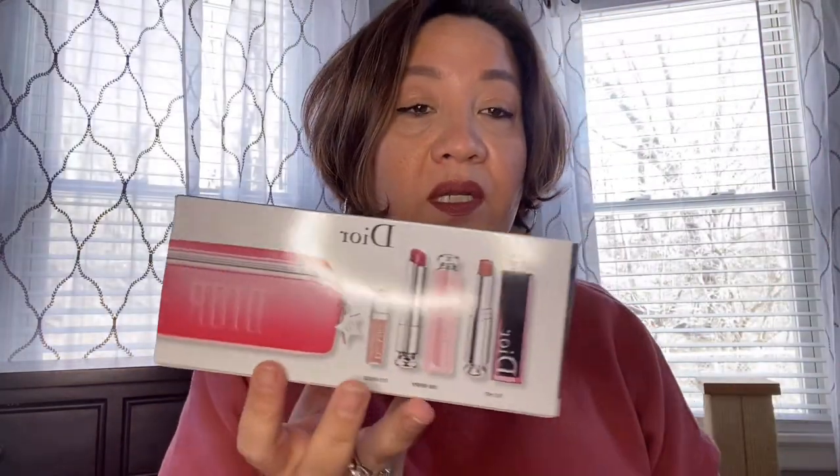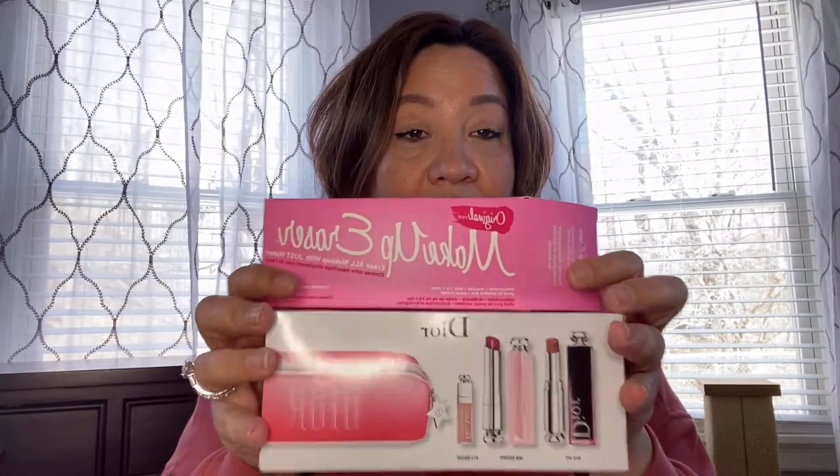So the first prize — I have this Dior lip balm set and also the Makeup Eraser. So this will be one of the prizes. There you go.